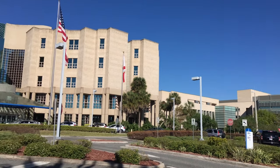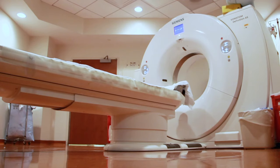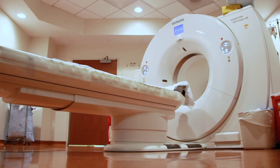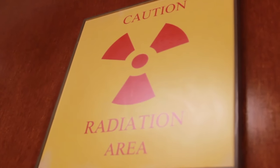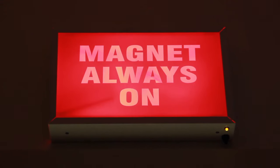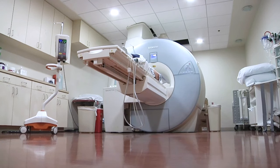Magnetic Resonance Imaging, or an MRI, is an examination that creates a detailed look inside of your body. Unlike CT or x-rays, MRI does not use radiation, which can be harmful with repeated or high dose exposure. Instead, an MRI uses a magnet to gather images of your body from different angles.